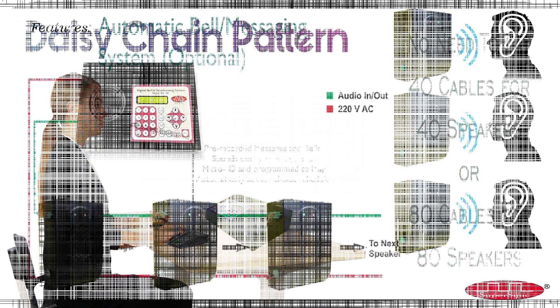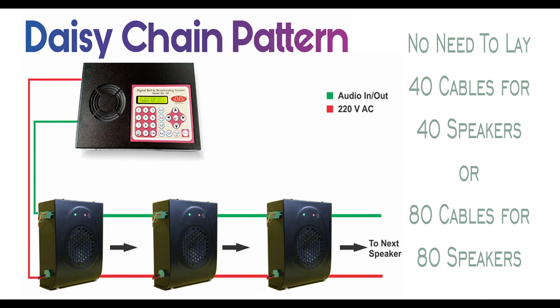Moving ahead, this system has one more USP. The whole system is connected in a daisy chain pattern — that is, speakers are connected in loop form. Two cables are laid to connect the master control with the first speaker, then the output of the first speaker is connected to the input of the second speaker. Similarly, second to third, third to fourth, and likewise. This in turn makes significant savings in cabling and labor cost of the project, and later also saves maintenance cost.